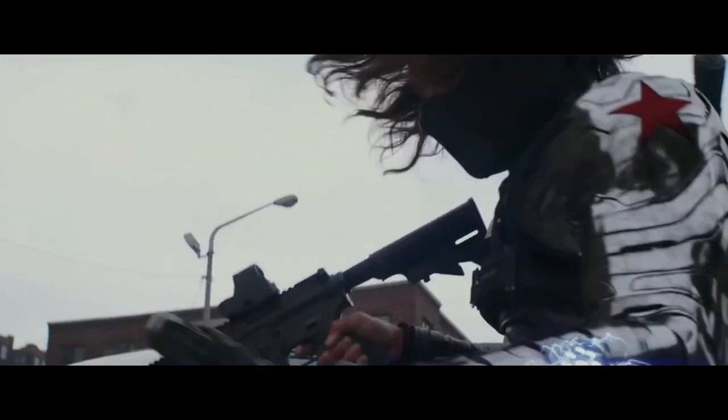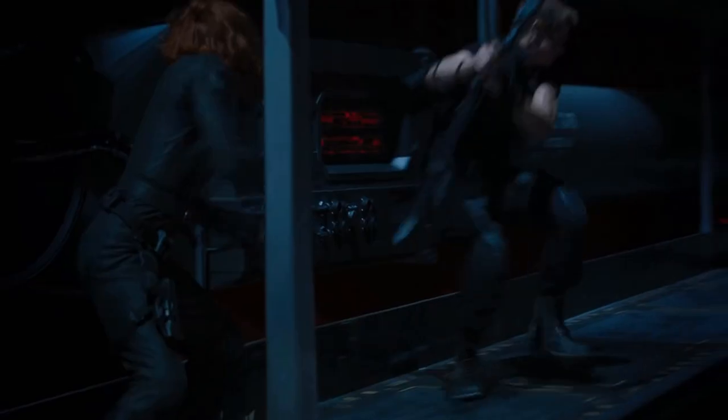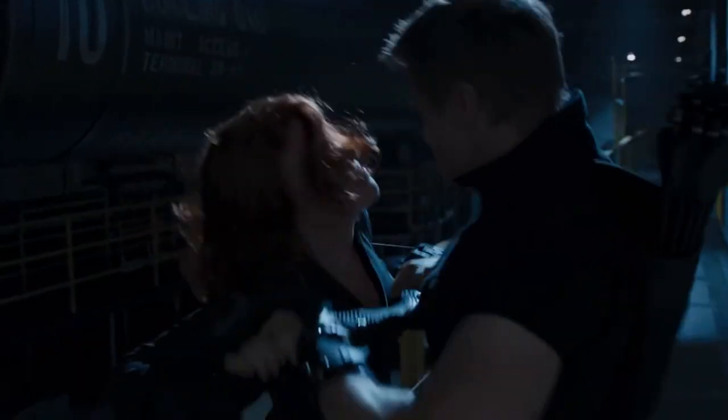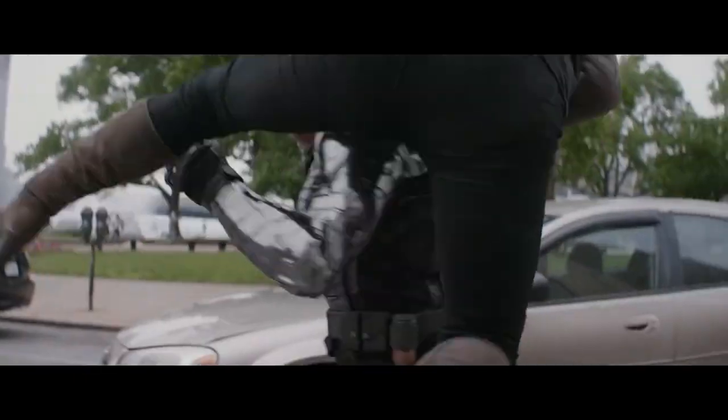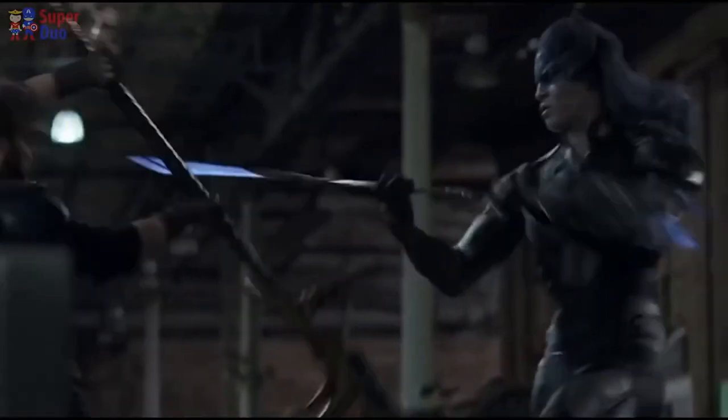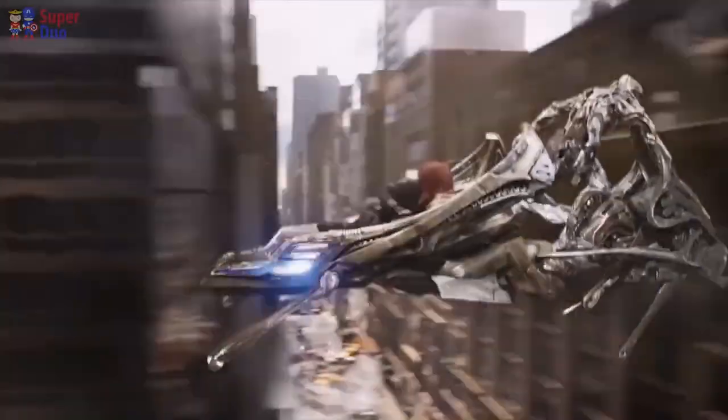Natasha masterfully employs her skills in each of these areas. Pairing this with her extreme resourcefulness and adaptability, she is potentially one of the most dangerous normal humans in existence — and I use 'normal' lightly here. In situations where most humans would never stand a chance, Black Widow uses a vast arsenal of skills, weapons, and her top-tier adaptability to come out on top of whatever fight she's in.